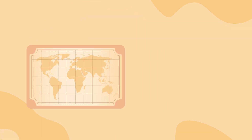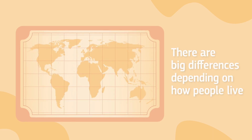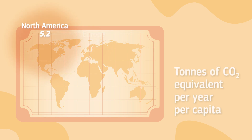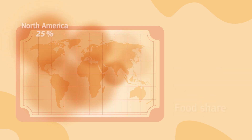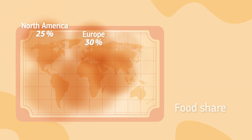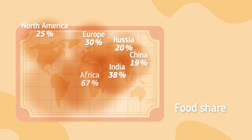However, there are big differences depending on how people live. The food systems of those regions of the world with the lowest emissions per capita produce less than 1 tonne of carbon dioxide per person per year, while the food systems of the highest emitting regions produce more than five times as much.